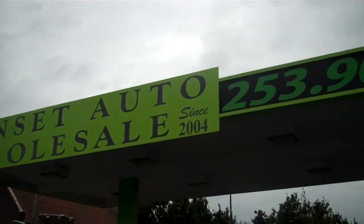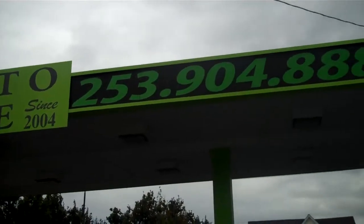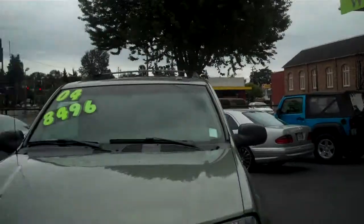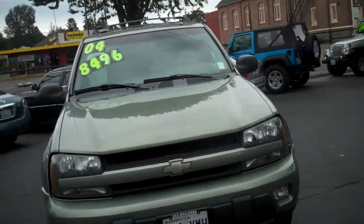Hey I'm Josh, welcome to Sunset Auto Wholesale. You can reach us at 253-904-8888 or you can go online to sunsetautowholesale.com. Today we're going to talk about a 2004 Trailblazer.